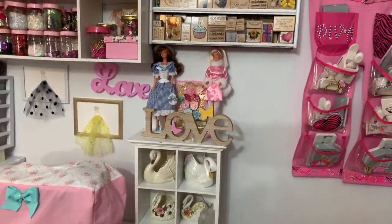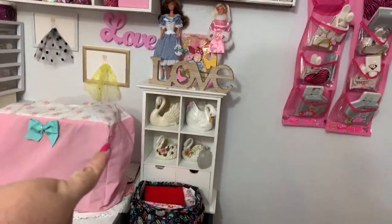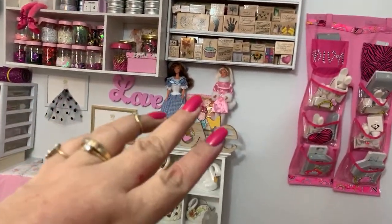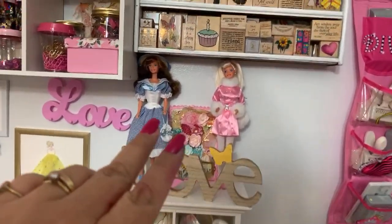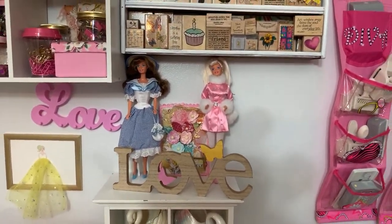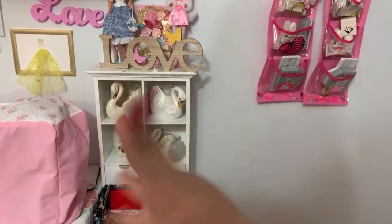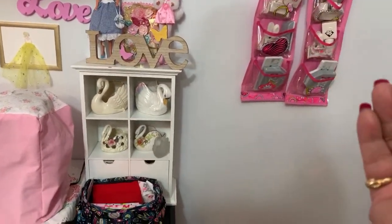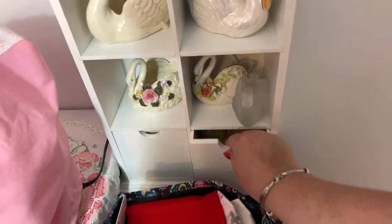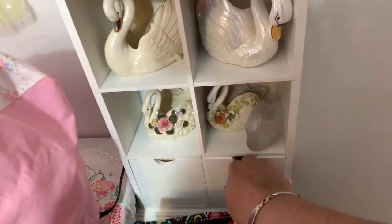Six people watching - hi, say hi and thank you for watching! Over here are vintage Barbies that I have on display - that's why they're part of the craft room. I love them. Those are swans - I love swans, I think they are so beautiful. I have these five swans, and in here I have some little canvases, vintage canvases, and some charms.